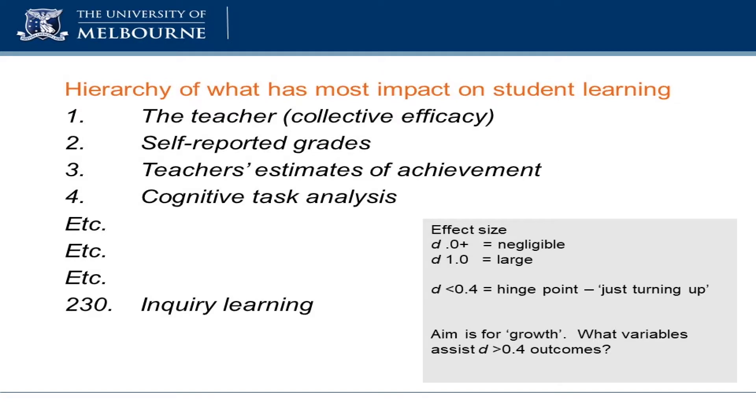Interestingly, I just pulled this at random, but there's inquiry learning — flourishing, not where it should be, it's way down towards the bottom. What John has done effectively is say that when you look at the effect size, if it's any less than 0.4, then it's actually not improving the kids' learning during the period of the year. In other words, 0.4 is what you'd expect a normal child to progress in a normal classroom with normal material. Anything above that, you're actually improving kids' learning outcomes. Anything below that, you're not adding to it.